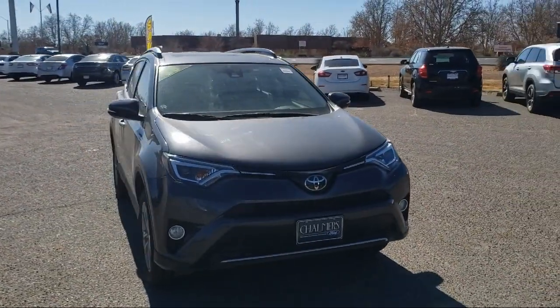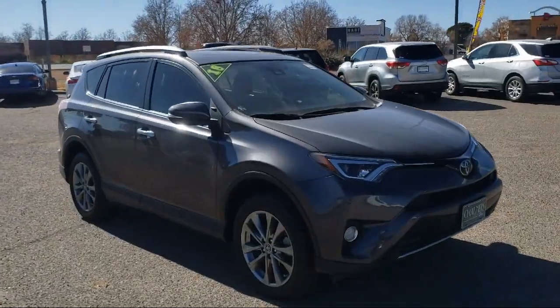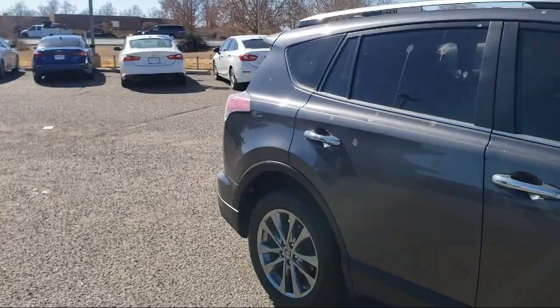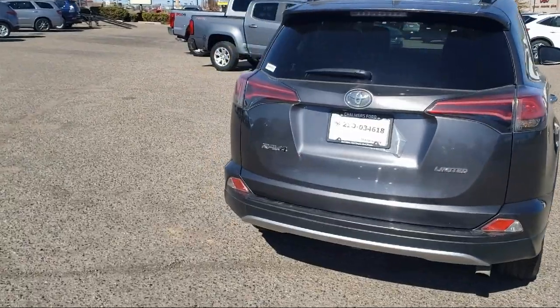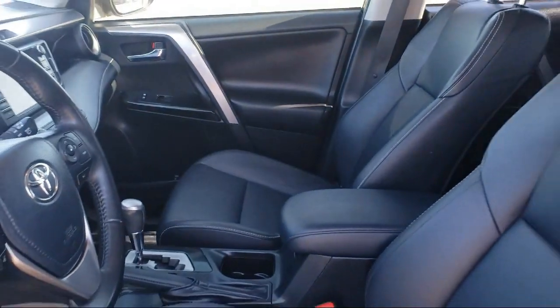It comes equipped with Sirius XM Satellite Radio, Steering Wheel Controls, Alloy Wheels, Rear View Camera, Leather Wrapped Steering Wheel, Rear Spoiler, Tire Pressure Monitoring System, Auto High Beam Headlamp Control, Roof Rack, Keyless Entry, and has less than 75,000 miles on the odometer.